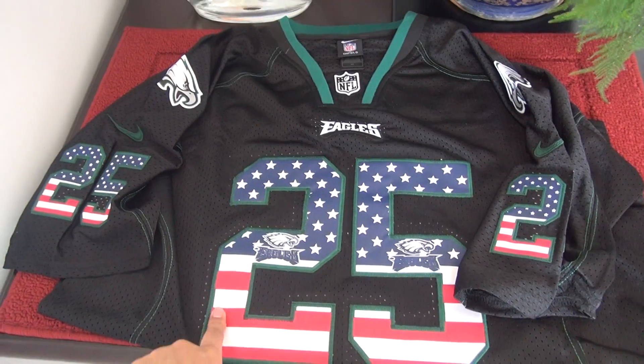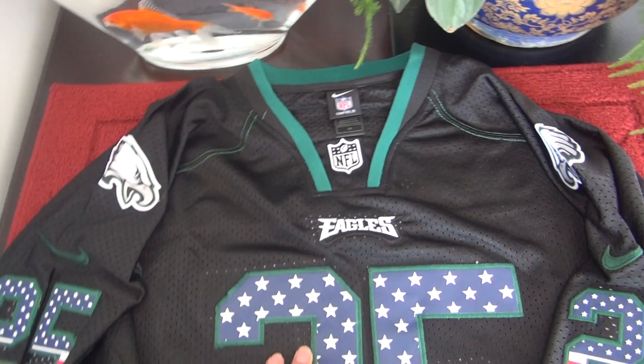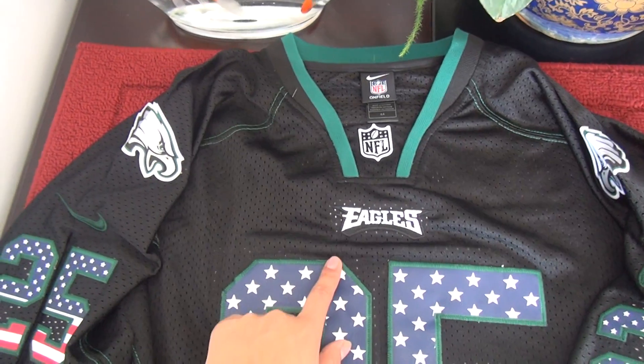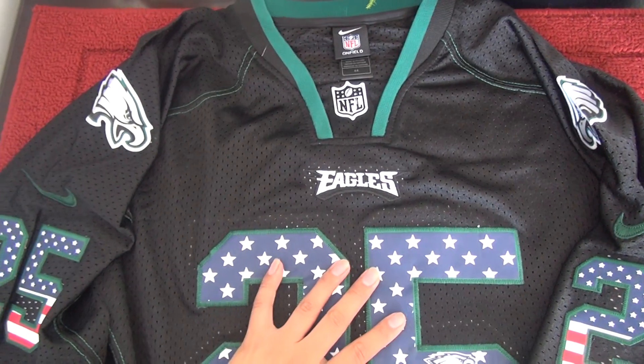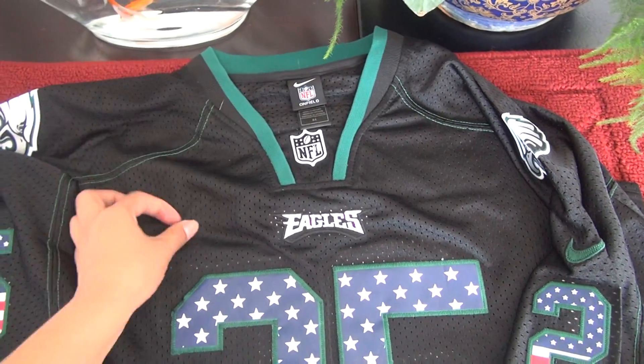Here we have a USA flag NFL jersey for the Philadelphia Eagles. As you can see, all of the jerseys match.